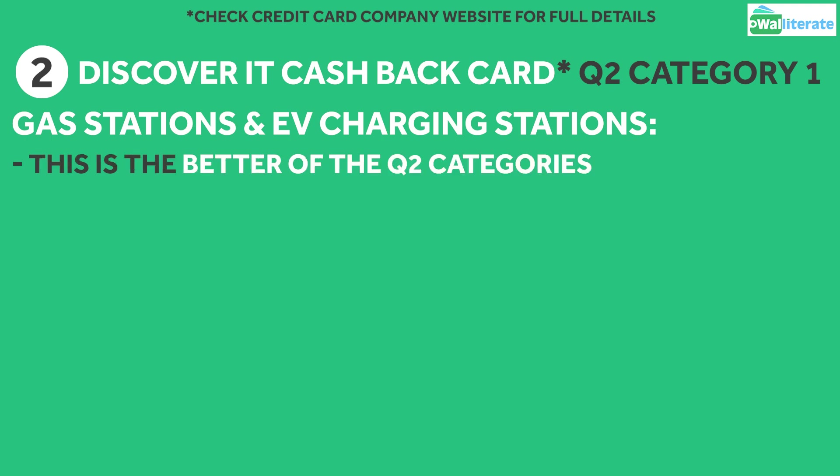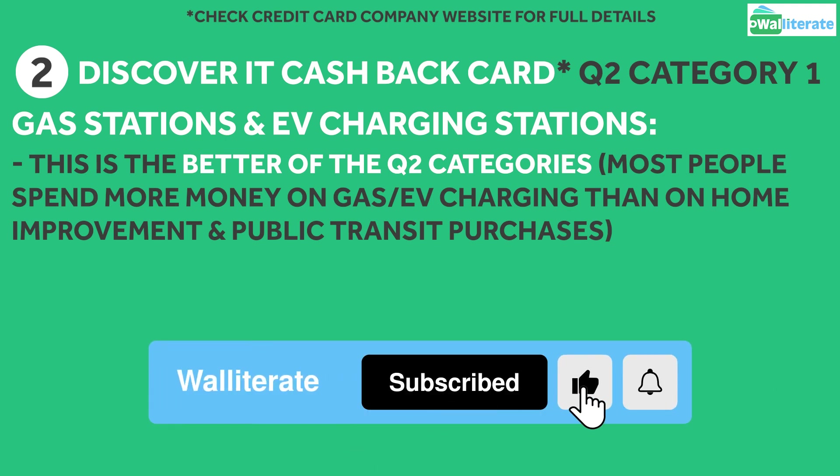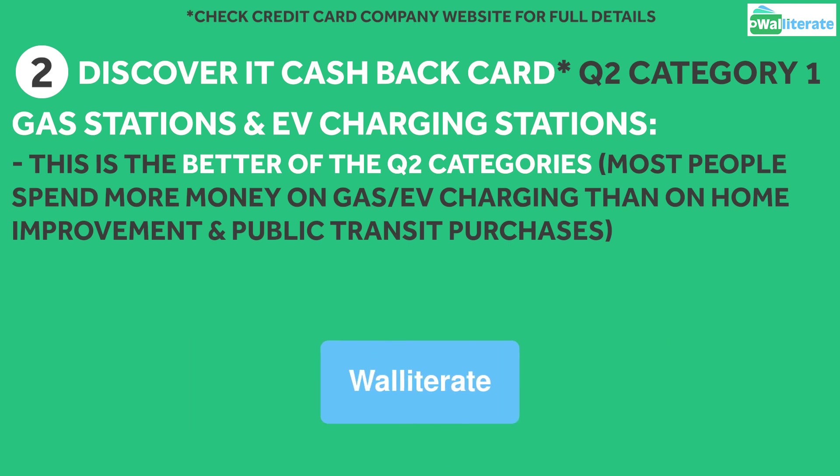Overall, this is the better of the Quarter 2 categories since most people will spend much more on gas and EV charging than they will on the other categories, unless they have a big home project coming up or they're relying on public transportation pretty regularly.